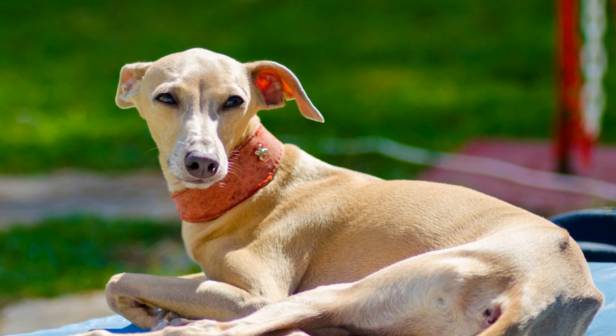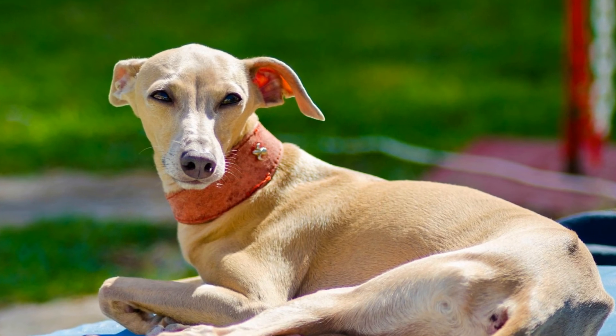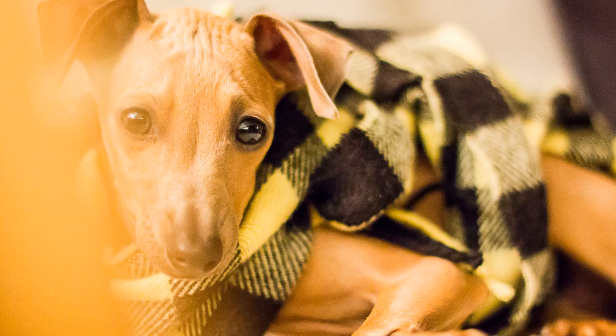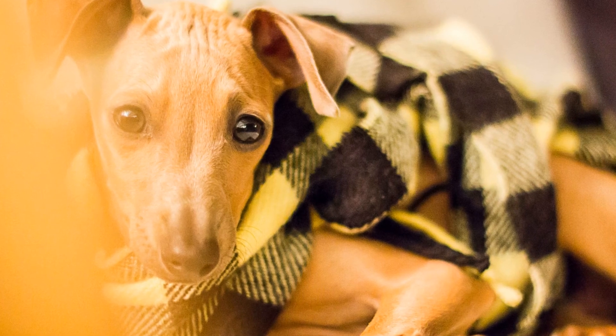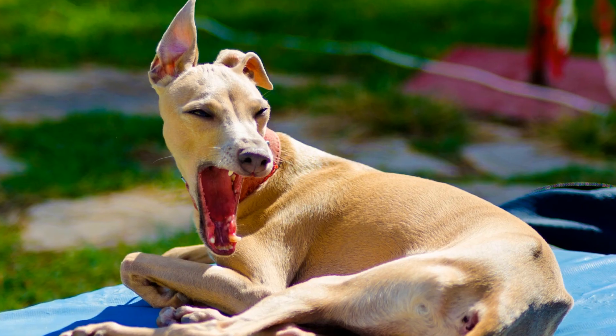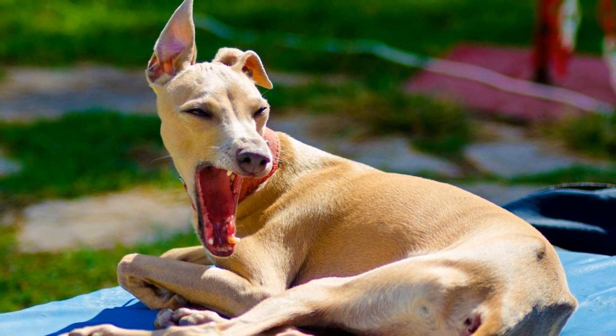Six: increase difficulty — as your Italian Greyhound progresses, introduce additional scents and make the hiding spots more challenging. This will keep their training engaging and exciting. Seven: join scent work classes — consider enrolling your Italian Greyhound in scent work classes or workshops. These provide structured training sessions and opportunities for socialization with other dogs.